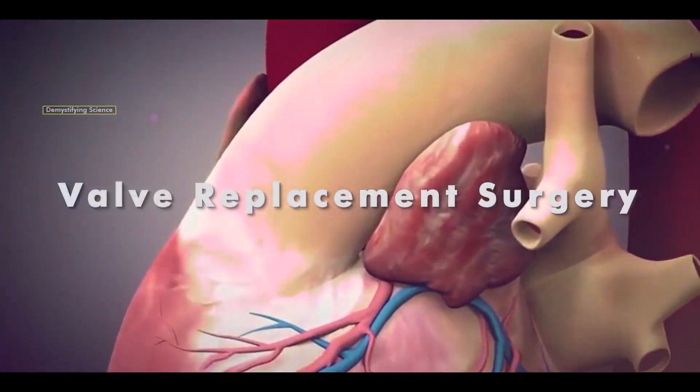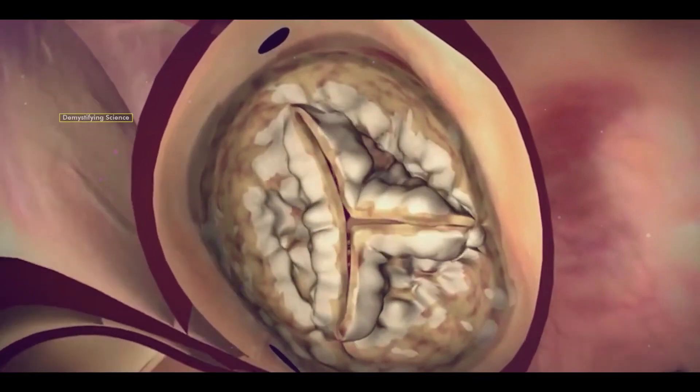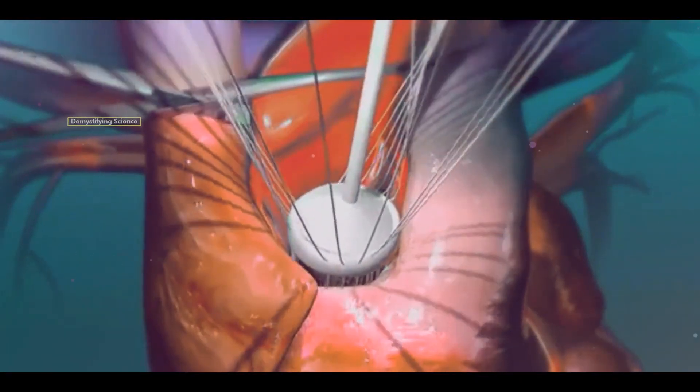Valve replacement surgery is a medical procedure that involves replacing a defective valve in the heart with a new artificial valve.